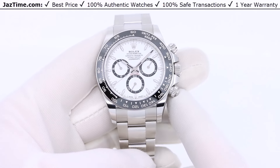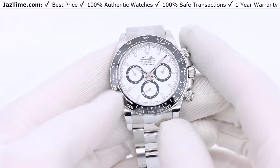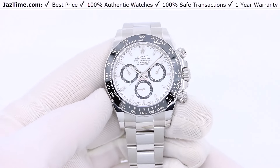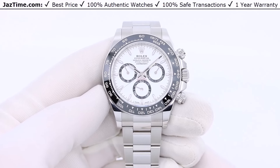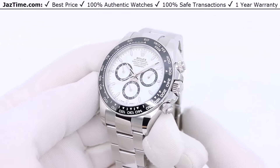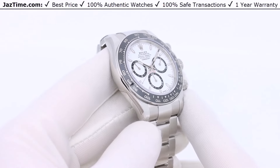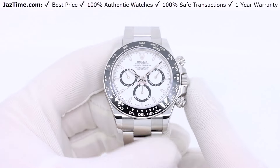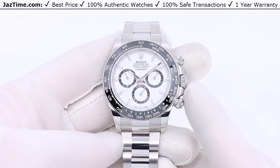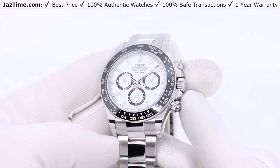Now let's talk about where this watch stands in the lineup. Rolex makes two categories of watches: dress watches and professional watches. The professional watches — also known as sports watches — include the Daytona, Submariner, Explorer, Yachtmaster, Sea-Dweller, Deepsea, and many others, and they come in many different variations. What you see here is the Daytona, which is the most complicated professional watch that Rolex makes. It has a chronograph that calculates elapsed time.